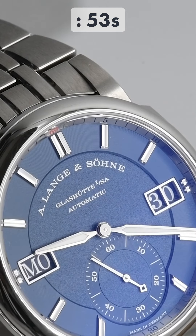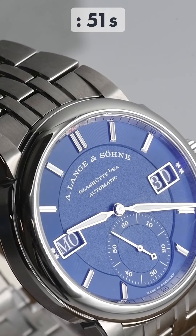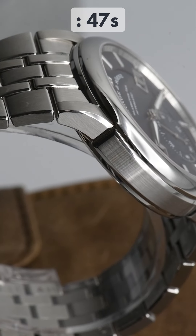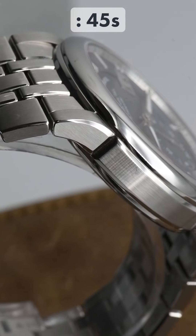The 40.5mm wide and 11.4mm thick case is a design separate from the rest of the range, and it allows for water resistance down to 120 metres of depth.